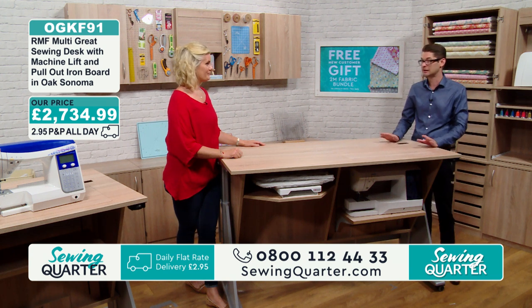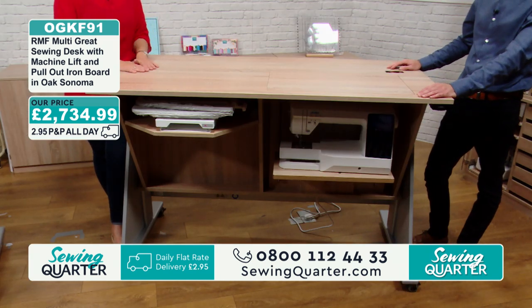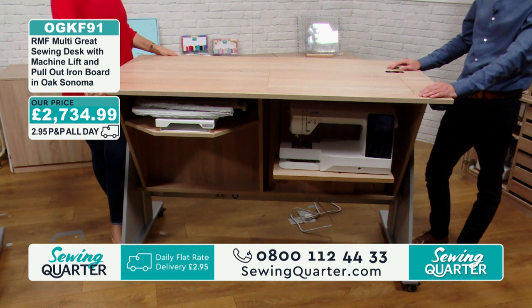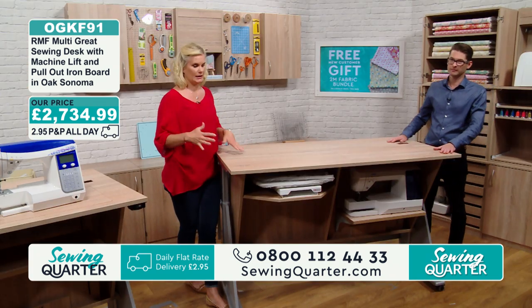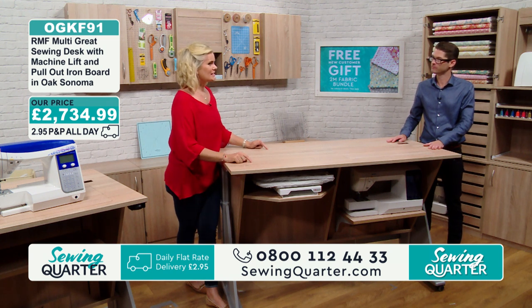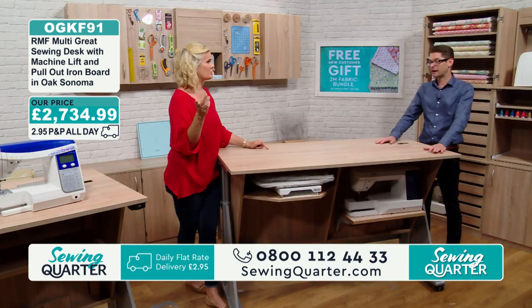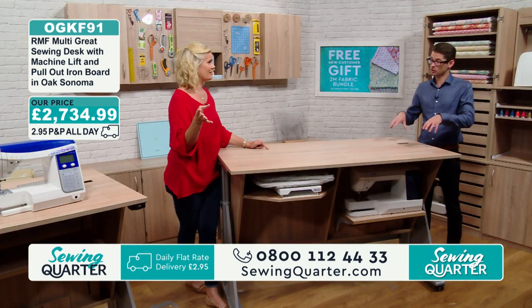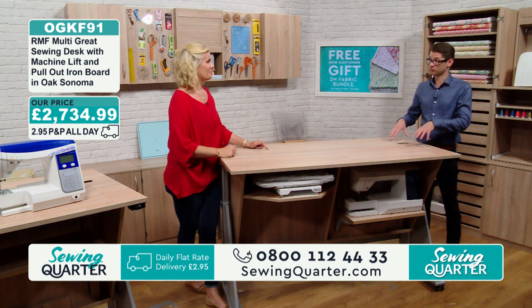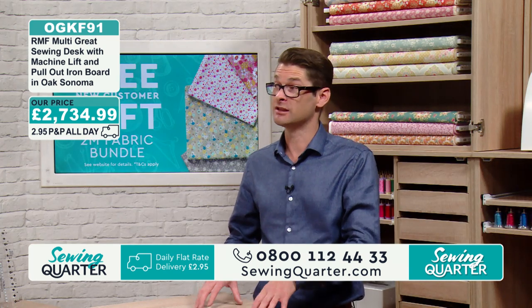So a really fantastic multi-purpose table. These are incredibly sturdy. You'll see wheels on ours — that's because we need to wheel them across the studio. Yours will come as static, so they stay where you want them. Delivery — are we delivering for £2.95? The delivery cost is all in the price. We deliver anywhere UK mainland.